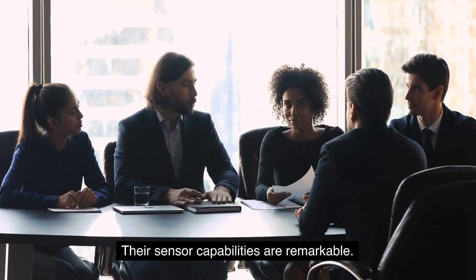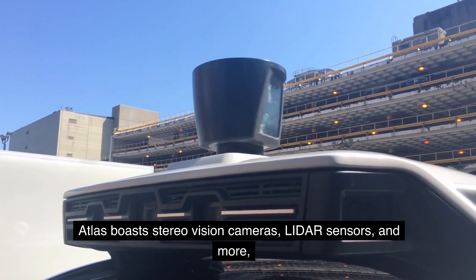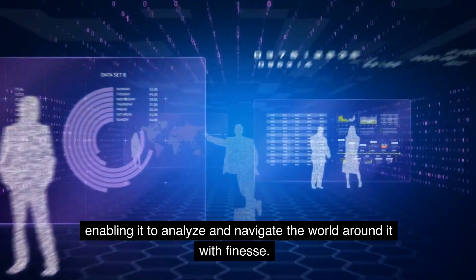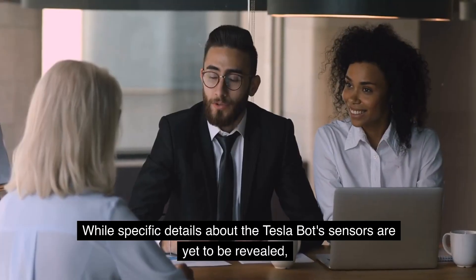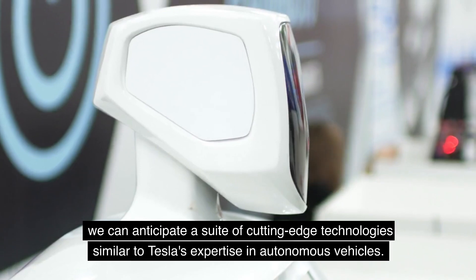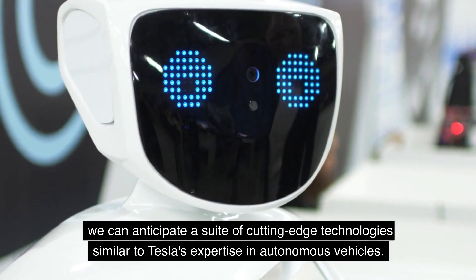Their sensor capabilities are remarkable. Atlas boasts stereo vision cameras, LiDAR sensors, and more, enabling it to analyze and navigate the world around it with finesse. While specific details about the Tesla Bot's sensors are yet to be revealed, we can anticipate a suite of cutting-edge technologies similar to Tesla's expertise in autonomous vehicles.